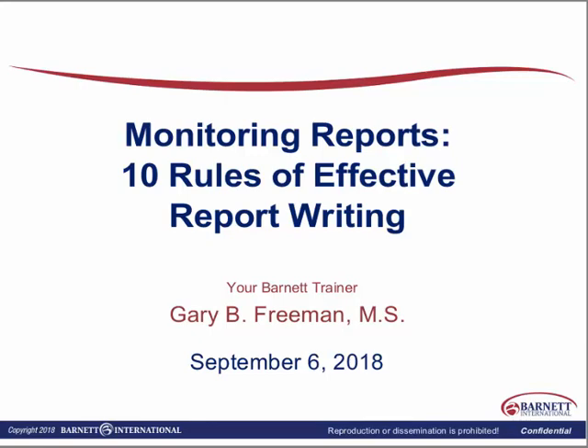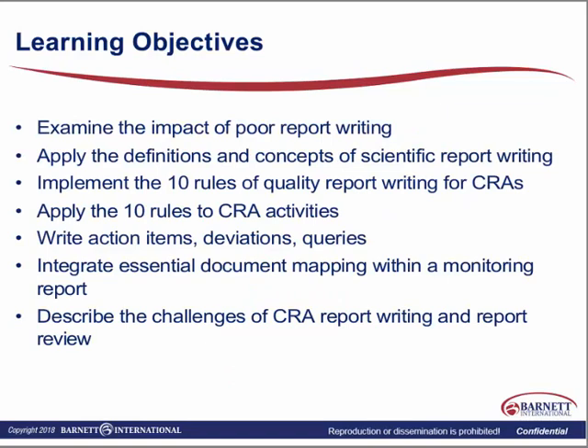We do have a number of handouts in today's session, and we'll be highlighting many of those to you. Our learning objectives are going to be to examine the impact of poor report writing — sometimes we don't even realize it wasn't very clear. When we think about who looks at our documentation, it might be somebody not so familiar with the project itself, such as an inspector or a quality assurance person from our own company or a third party. So we need to make sure that we have accurate, complete, and clearly written reports. We're going to apply the definitions and concepts of scientific report writing, keeping in mind that our visit report is a scientific report, so you do need to pay attention to your own SOPs.